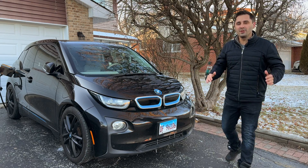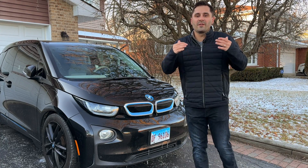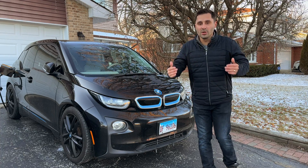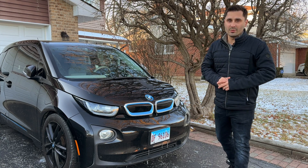Should you buy an electric vehicle if you live where below freezing in the winter is the standard? SimpleCarGuy here, and today we will talk about the effects of cold weather on EVs, what to expect and to look for when buying one yourself, as well as my personal experience with this BMW i3 and Chicago winters.